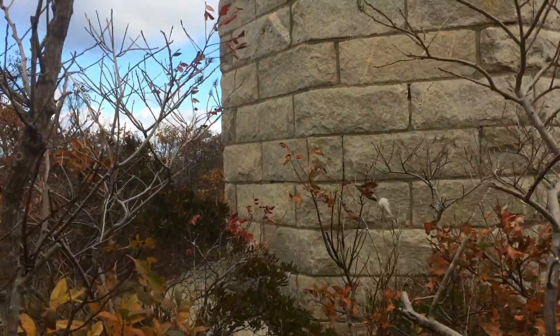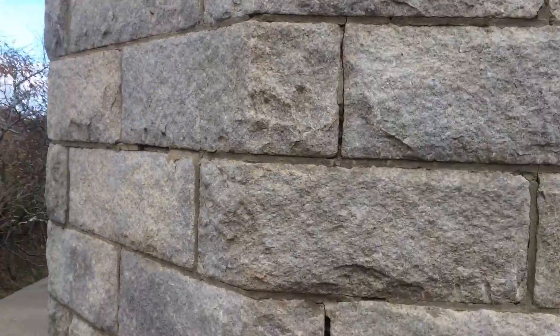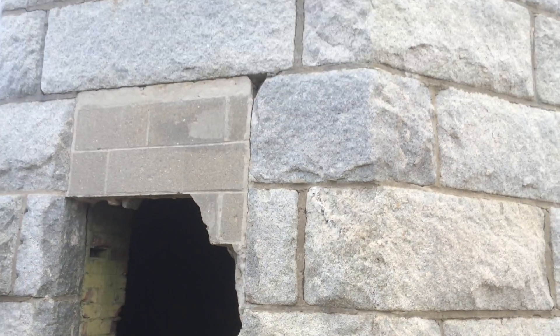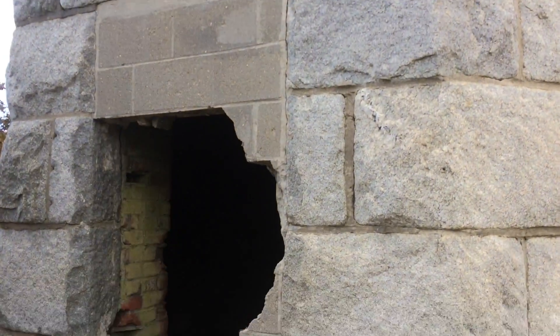Let's see if I have the story straight — I probably don't. I believe this tower was part of a railway station in Boston where Jenny Lin, a Swedish opera star from the 1800s, may have performed, like maybe up out of that window. But I don't think that's really known for sure.